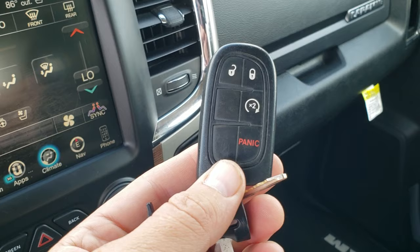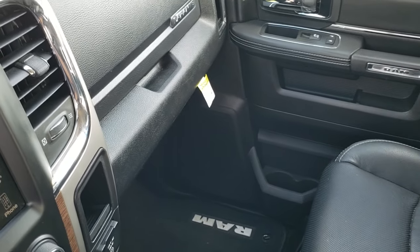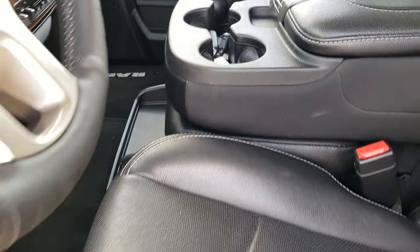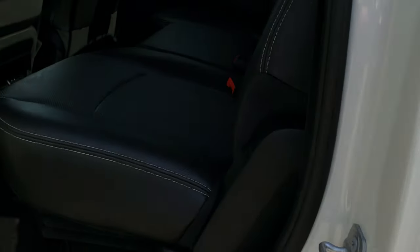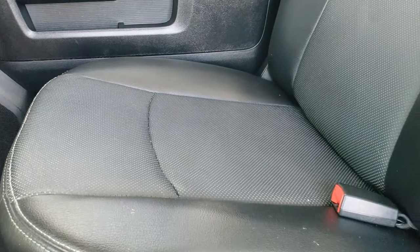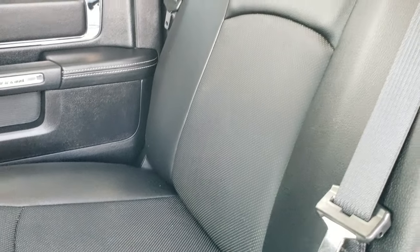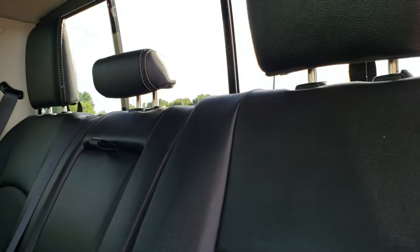It comes with the keyless entry system with remote start. Taking a quick look at the back seats — they are just as clean as the front, as you'd expect. No rips or tears back here. It does have the LATCH child safety system. The back rests are in nice condition, and it has the power sliding rear window.